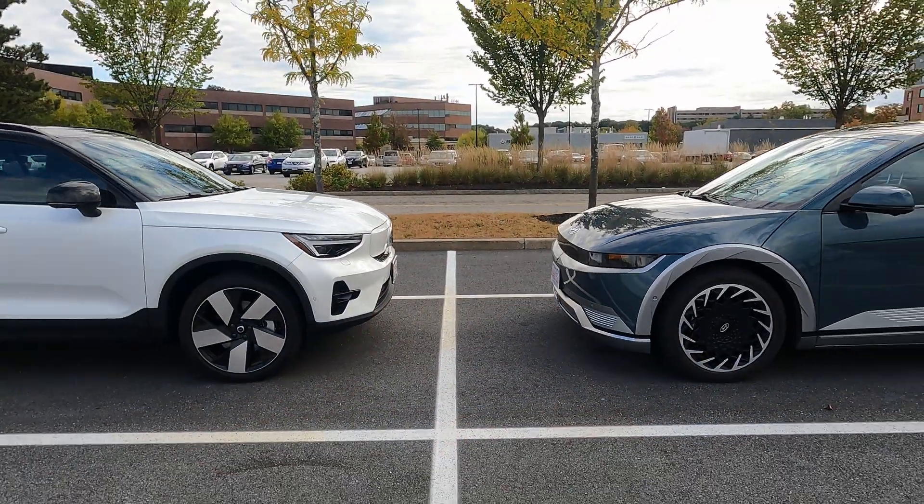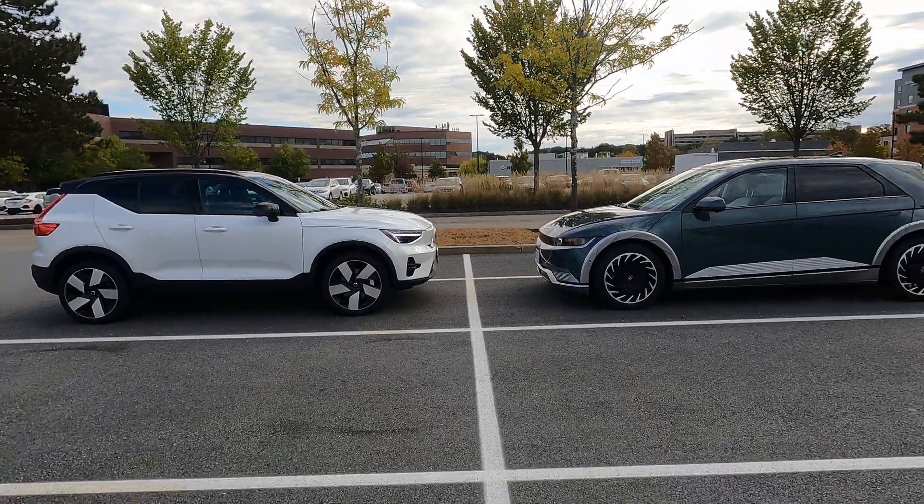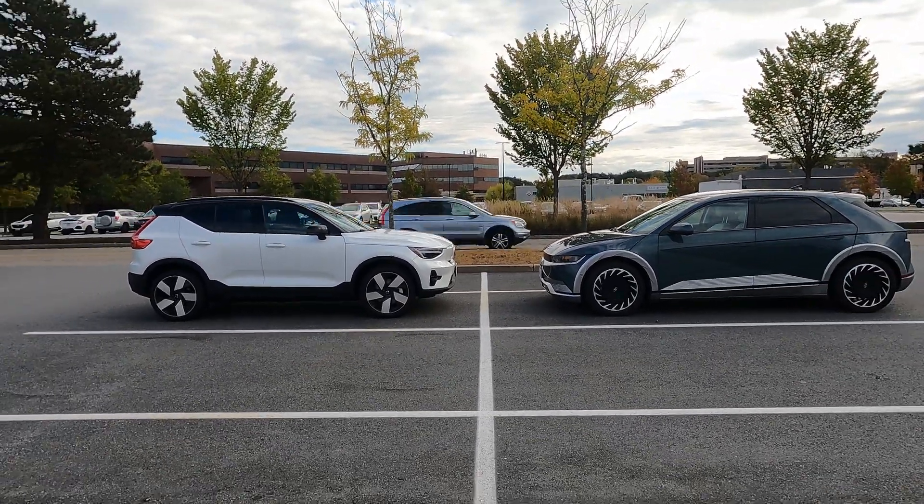What do you think — is this enough of an upgrade to make you consider the Volvo XC40 Recharge, or is charging just not that big of a deal and you're fine with 30 minutes? Let us know down in the comments. Stay tuned for the comparison of the 2023 Volvo XC40 Recharge with our 2022 Hyundai Ioniq 5, covering the similarities, pros and cons of each in the next video. Thanks for watching and see you in the next one — cheers!